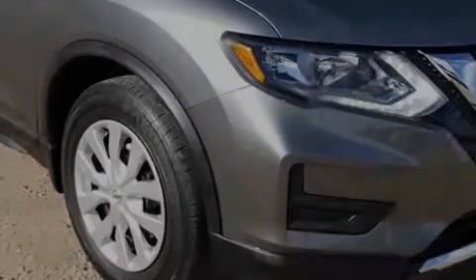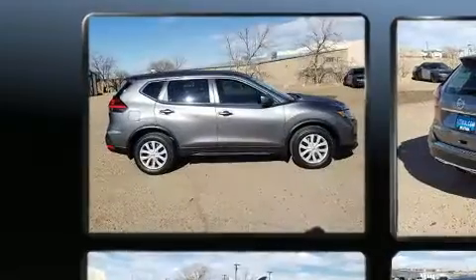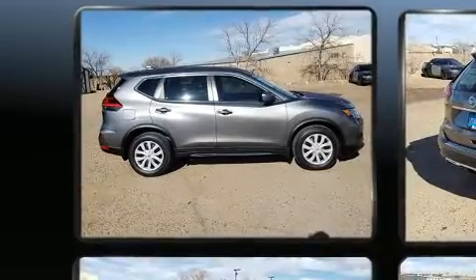Introducing the 2017 Nissan Rogue. With fewer than 50,000 miles on the odometer, this four-door sport utility vehicle prioritizes comfort, safety, and convenience.